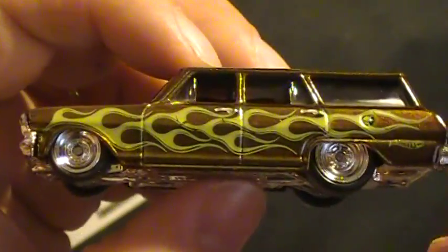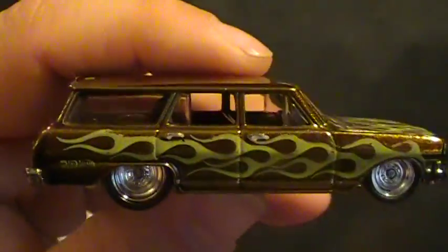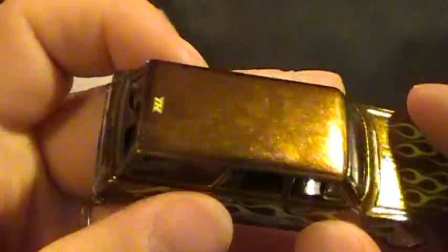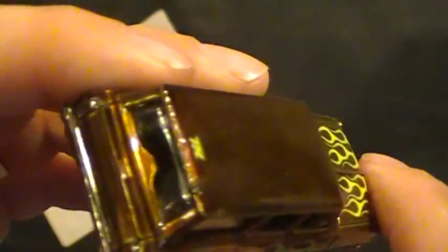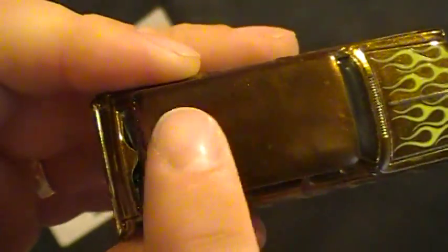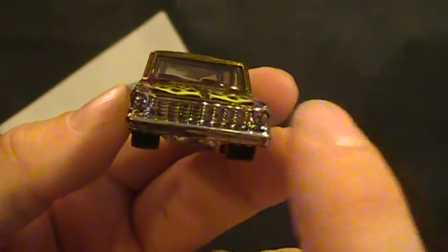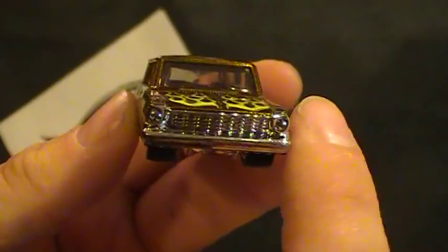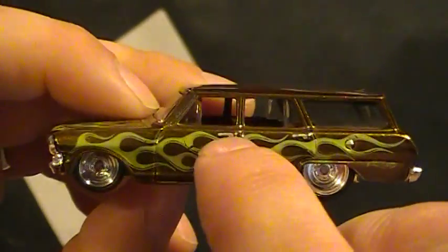I guess this would be a goldish color. Seems to have quite a few gold colored Hot Wheels in this year so far. You've got a design on the top, no decals on the top of this, but you've got the flames on the front. I like the detail there, that's not too bad at all. I like this car, it's pretty cool.